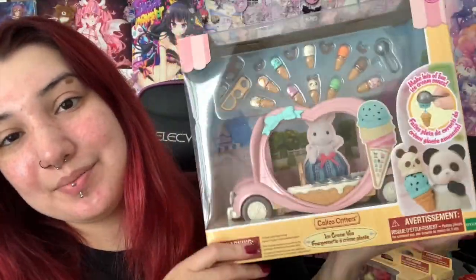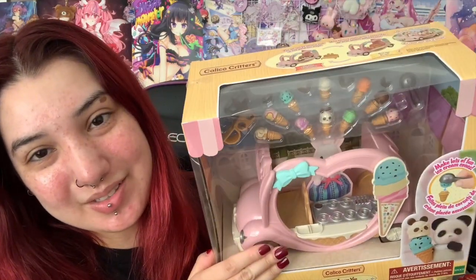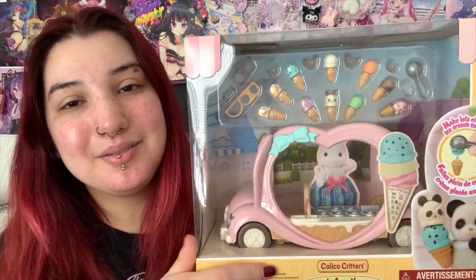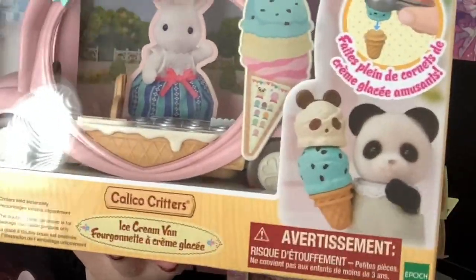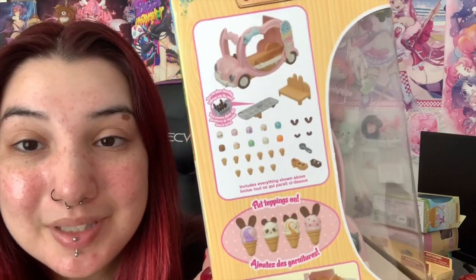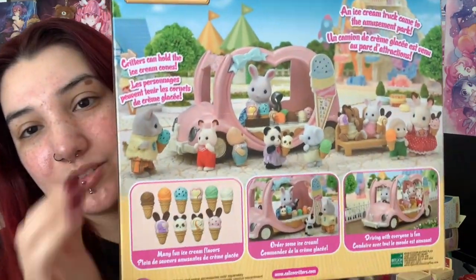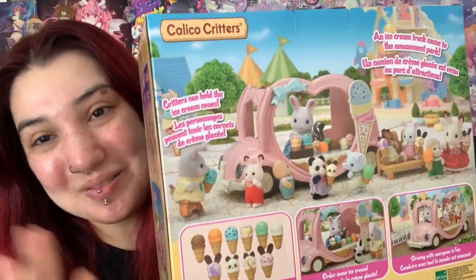Next set that we have is the ice cream van. Come on — it's a heart shape, and it's an ice cream van, and there's little things. You can put little ears on the ice cream. How did you not get this? Be so for real. Here are all the little pieces — you can make all the ice creams all cute. Here's the back; it shows you all the little combinations of ice cream that you can have. This is just so adorable.